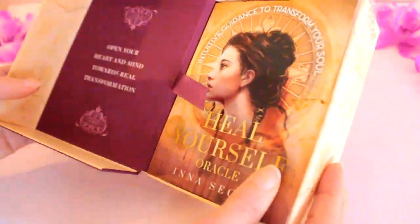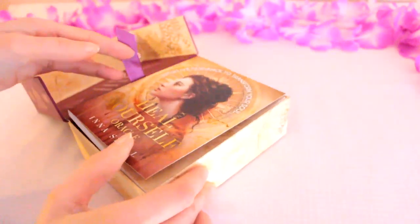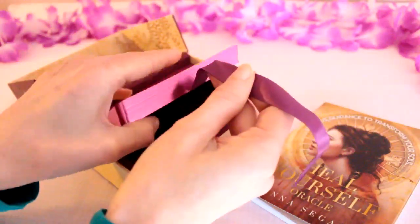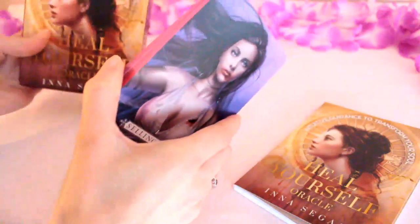Beautiful rich purple. We've got the purple ribbon. It brings out the guidebook and then the cards. It's a really nice way to put everything together. So we'll just leave the box there.